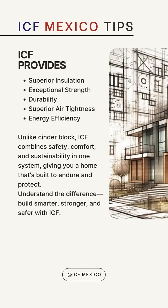Unlike cinderblock, ICF combines safety, comfort and sustainability in one system, giving you a home that's built to save you money, to endure and protect your loved ones, you and your investment.